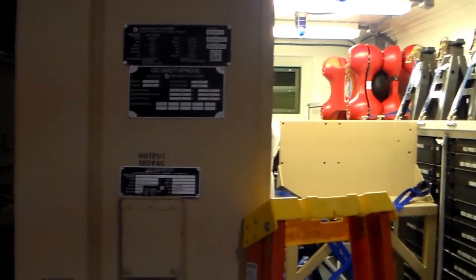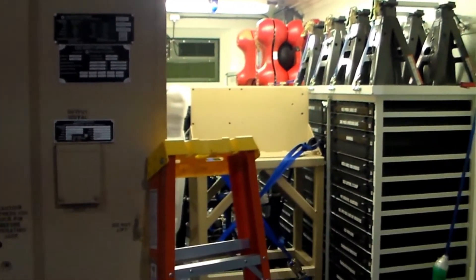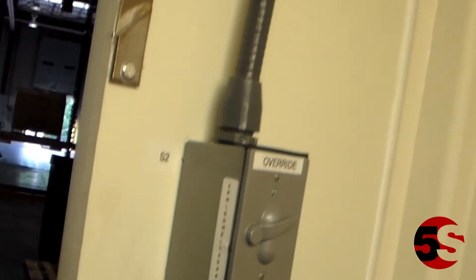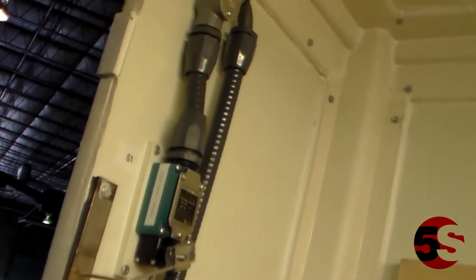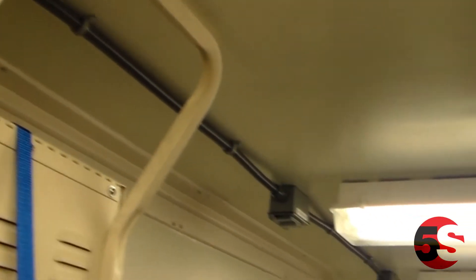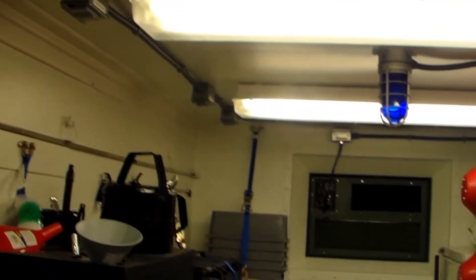The Standard Automotive Tool Set is a lightweight, self-contained, industrial quality tool system developed by Kipper Tool for the United States Armed Forces. Kipper Tool employs the 5S methodology in the construction of all of our kits.